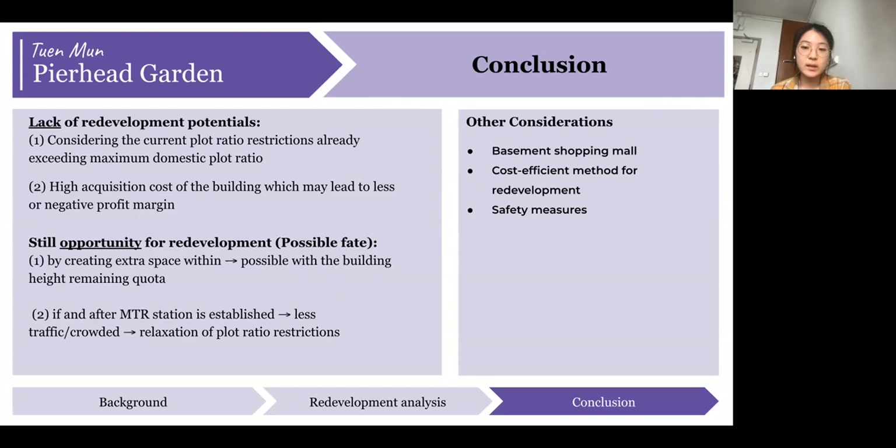However, there is still opportunity for redevelopment. According to the railway development strategy, the government plans to set up a new Tuen Mun South MTR station, with construction expected to start next year. This new station could bring more businesses and attract more people to move in, causing property prices in the area to increase. Overall, we conclude there is a lack of redevelopment potential for Pier Head Garden given the plot ratio already exceeds the maximum domestic limit and the high acquisition cost. However, the building's fate can be viewed positively, as the height remaining quota allows for some extra space, and the new MTR station may lead to relaxation of plot ratio restrictions. Thank you very much.